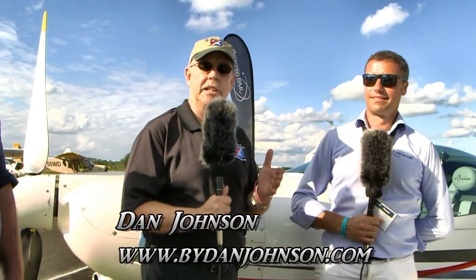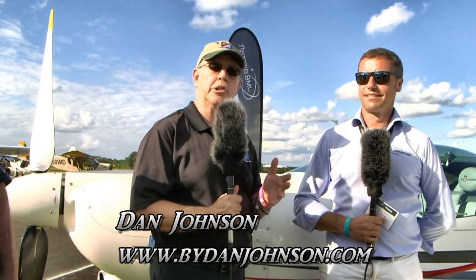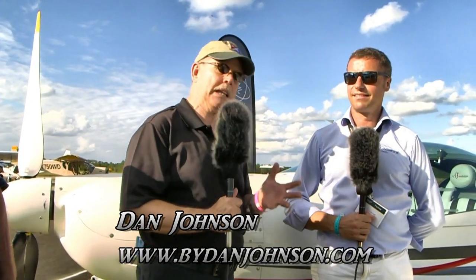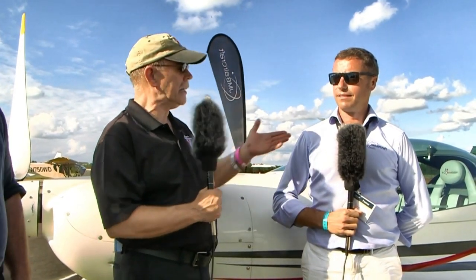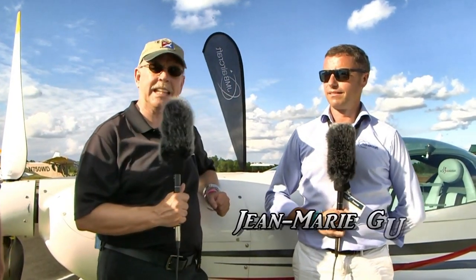I came over here to look at an airplane that looked vaguely familiar to me and I had to find out a little bit more. In all honesty I've seen this at the Aero show in Germany in Friedrichshafen for many years, so I'm happy to see this airplane in the United States. I'm Dan Johnson and I'm talking with Jean-Marie Gissette from Belgium. The company is headquartered in the Czech Republic — that's where the building happens.